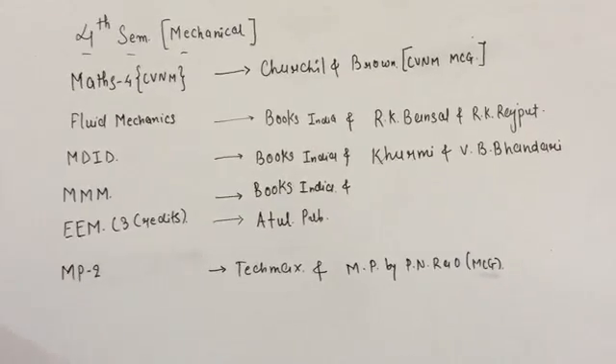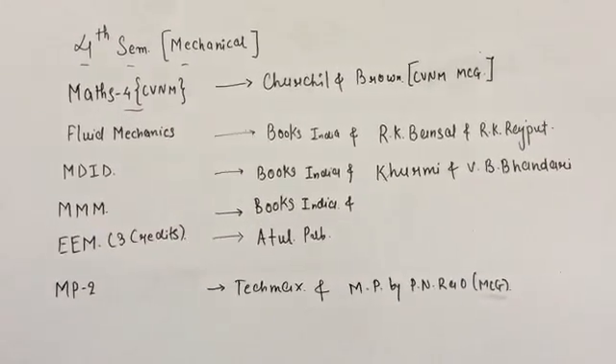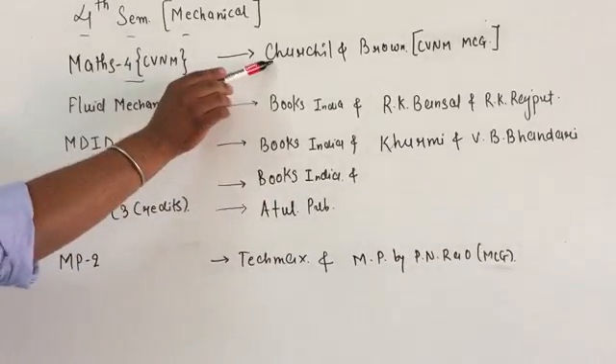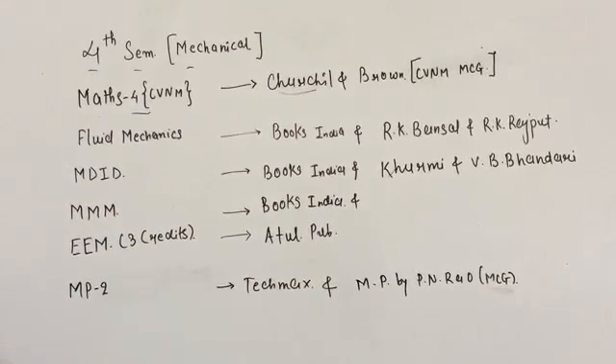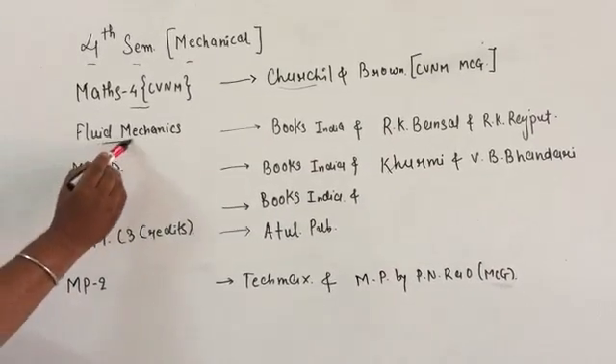First of all we will start with Math 4, which is CVNM. In the CVNM subject you can buy local publication author books, or if you want to go with a reference book then go for Churchill and Brown, which is from the McGraw-Hill publication.